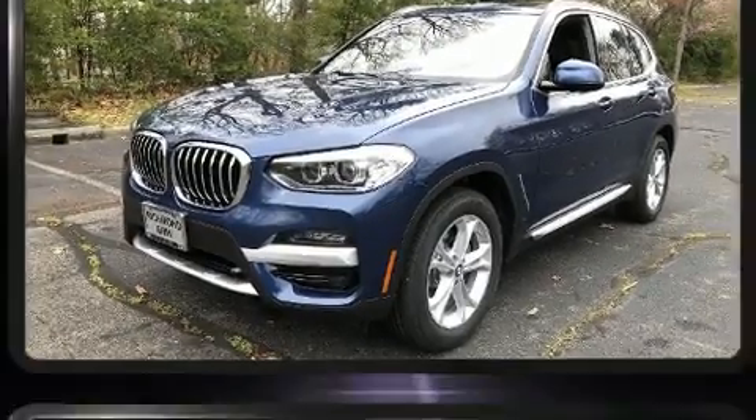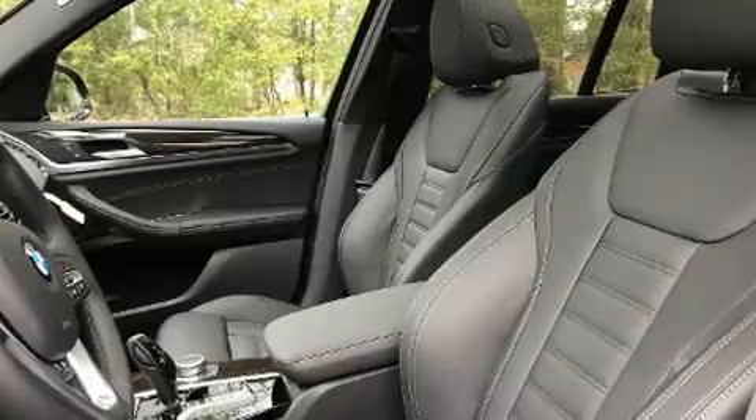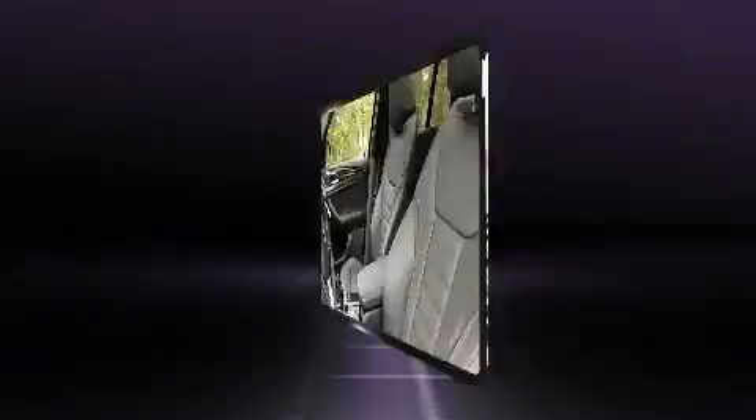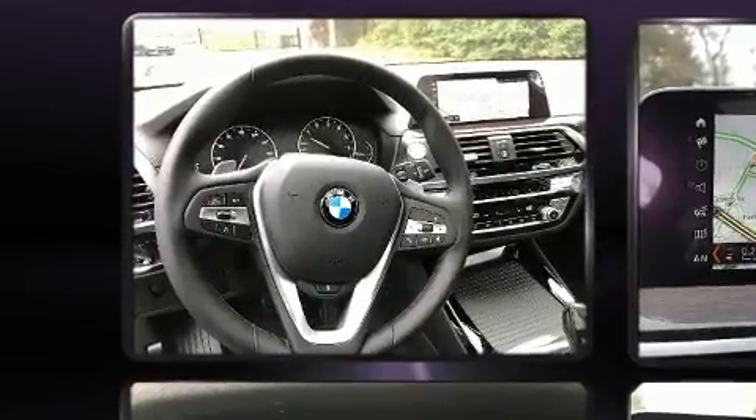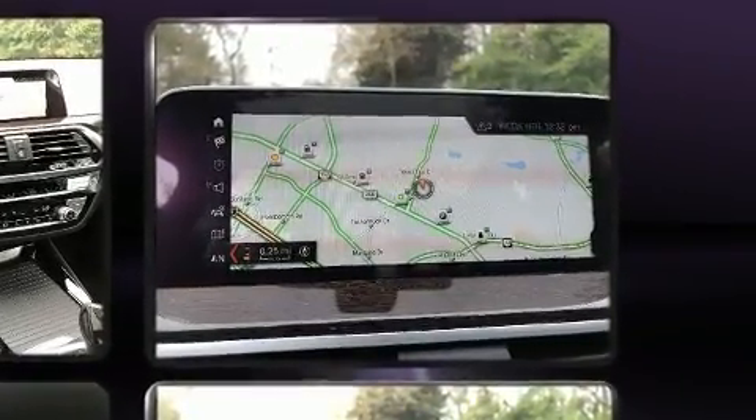A wealth of standard features means that you no longer have to sacrifice. Like power windows, mirrors and seats, an automatic dimming rearview mirror, heated seats, heated steering wheel, turn signal indicator mirrors, lane departure warning, rear wipers and voice activated navigation.